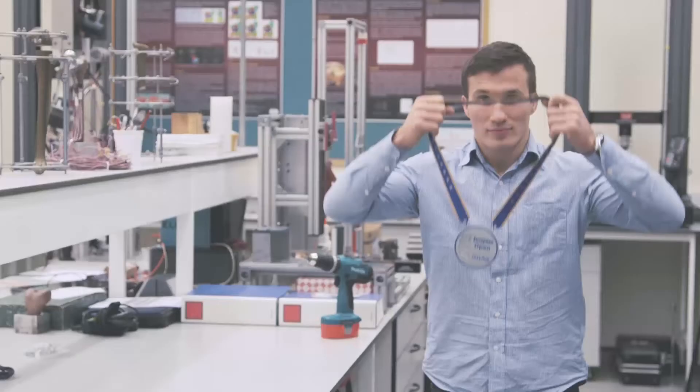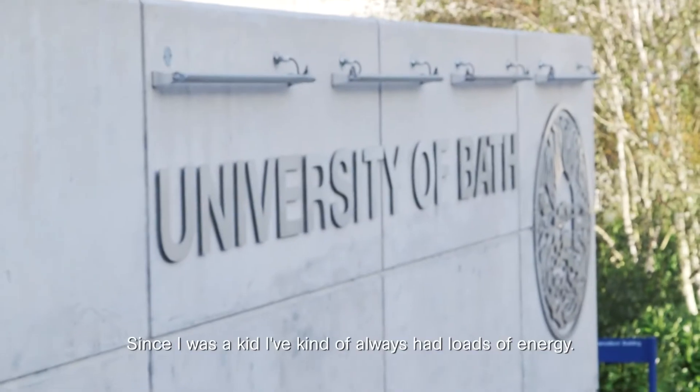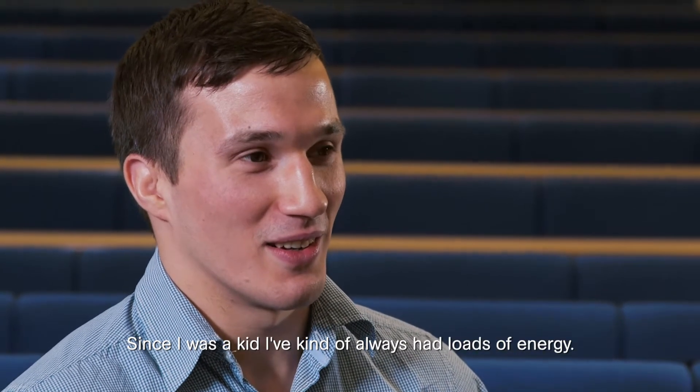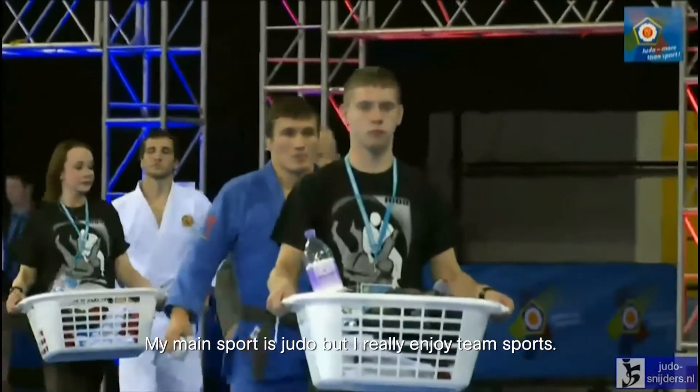My name is Jan Goszewski and I'm 25 years old. I'm currently studying a PhD in biomechanics here at the University of Bath. Since I was a kid I always had loads of energy. My main sport is judo but I really enjoy team sports.